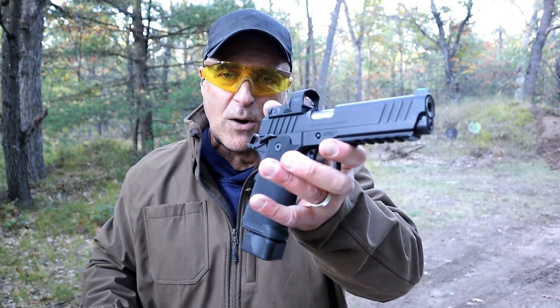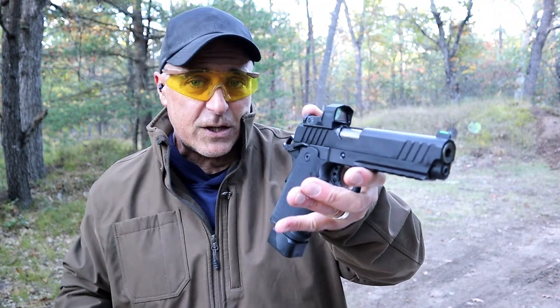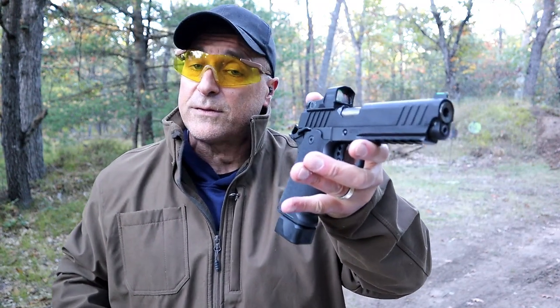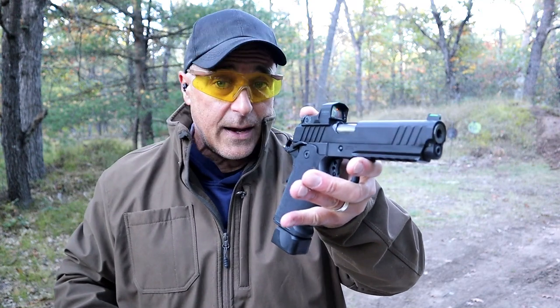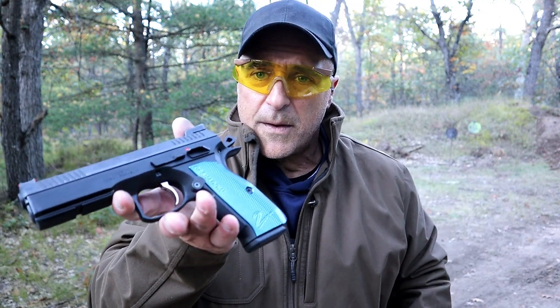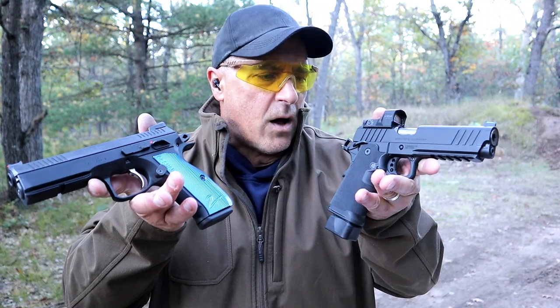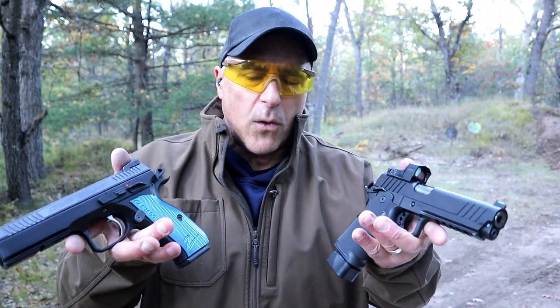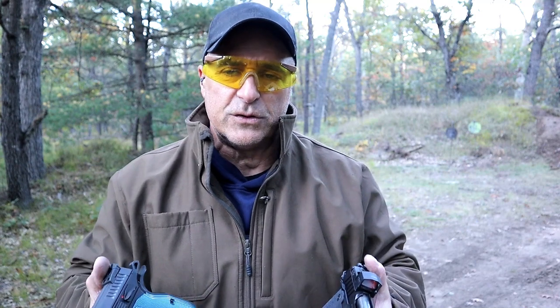The 1911 DS Prodigy is priced very low considering the competition. If you look at what's out there in the Staccato line, the Masterpiece Arms line, and others, under $2,000 is a great deal. The Shadow 2 is a phenomenal handgun — both of these have like no recoil at all. So which one would you choose? I'll tell you which one I would choose.